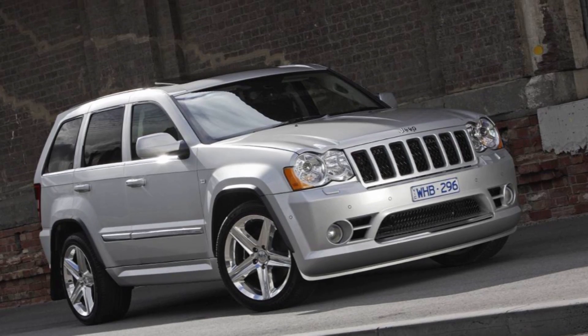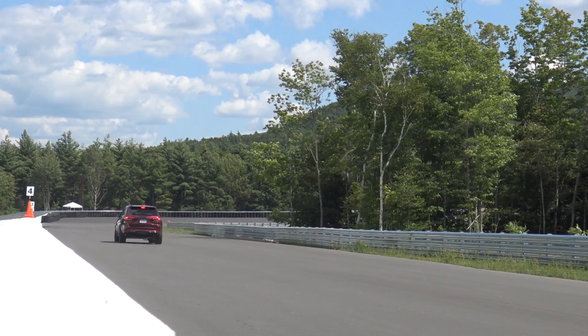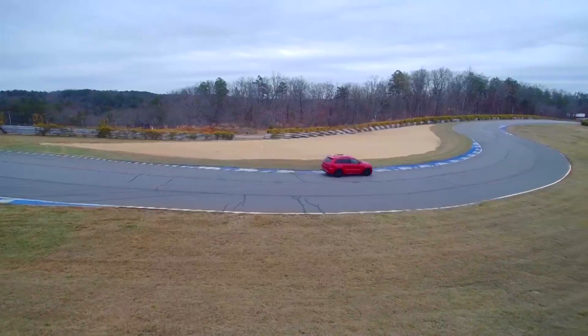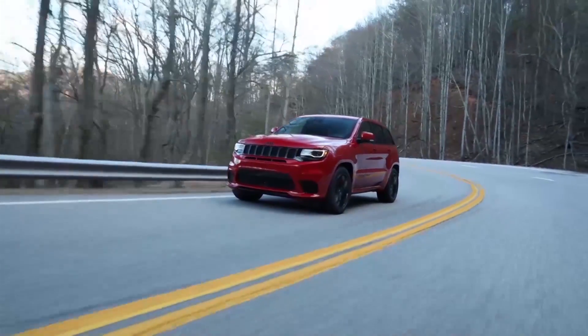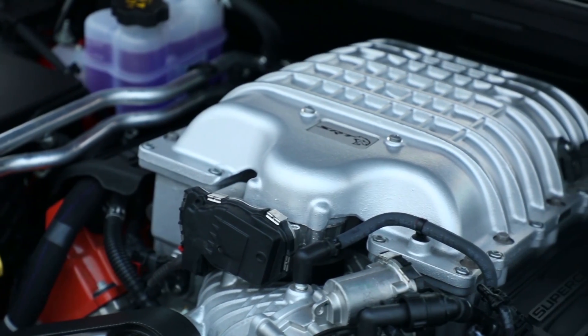Like the SRT in 2006. The official top speed of the Trackhawk is 180 miles an hour, although I only managed 123 miles an hour on the track. The biggest engineering feat was to overcome the heat generated by such a huge engine.